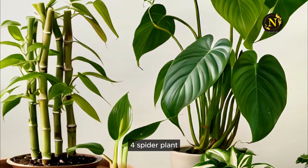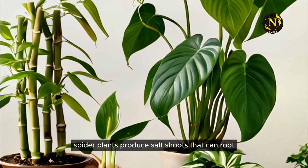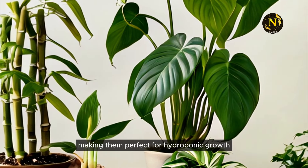4. Spider Plant. Spider plants produce offshoots that can root and grow in water, making them perfect for hydroponic growth.